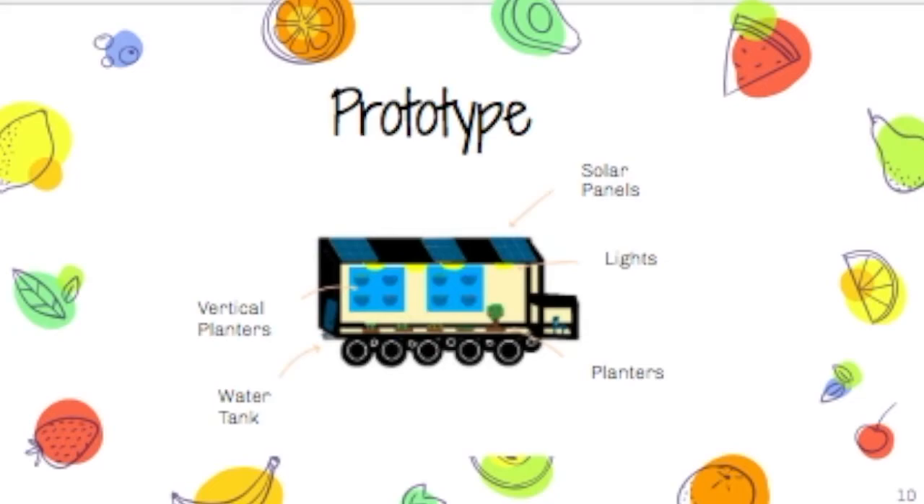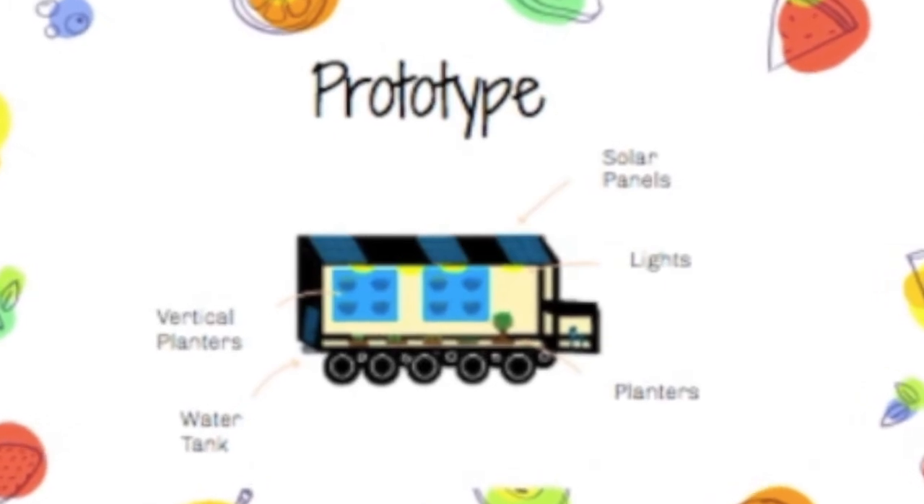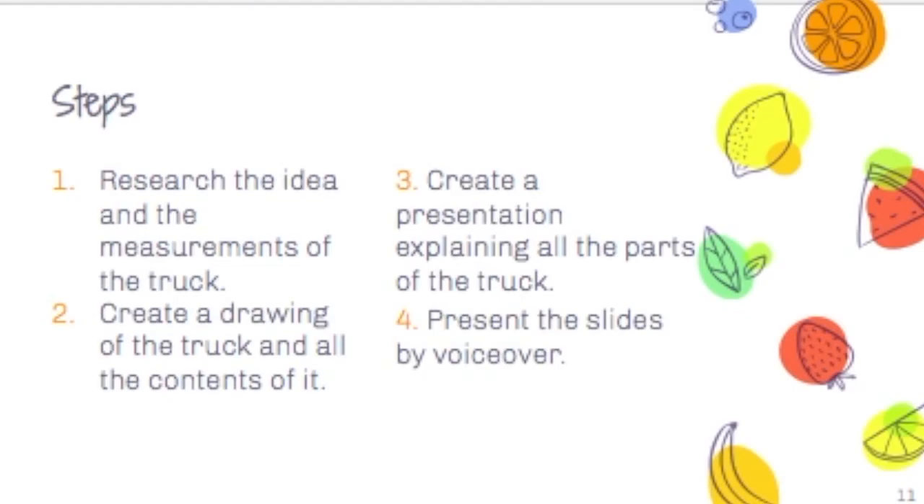Planters: There will be planters lined along the base of the truck to help grow trees and root-based plants. There's a water tank under the door at the back of the truck, and vertical planters will be along the walls to help grow herbs and fresh fruits.